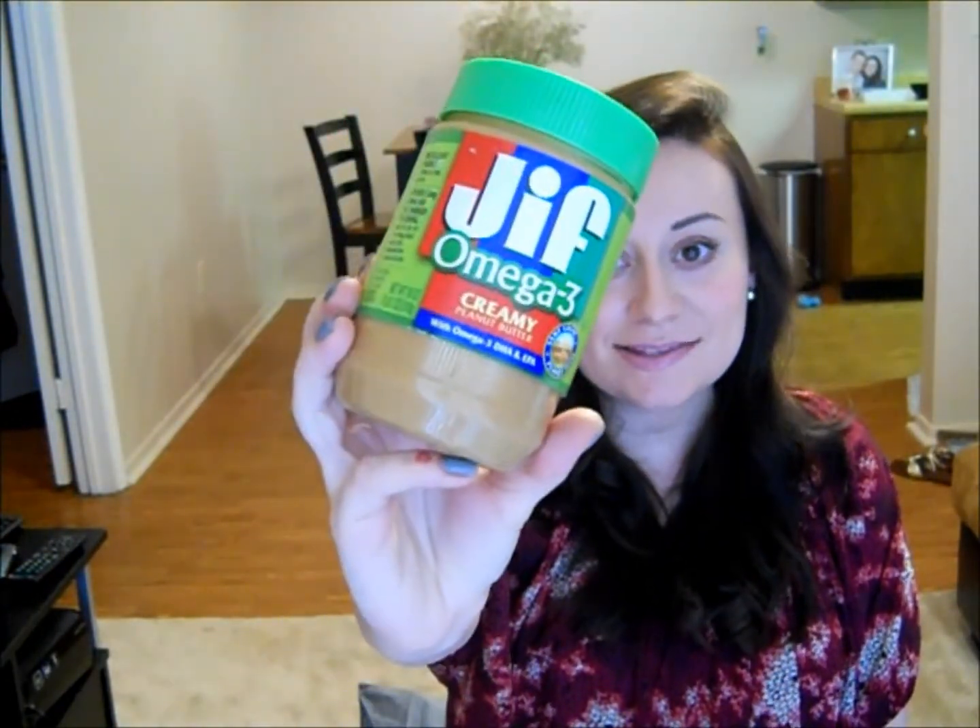I also bought this peanut butter which contains omega-3s. I don't eat a lot of peanut butter, but sometimes I'll put this on toast for breakfast — it's just another way I can get healthy fat into my diet.